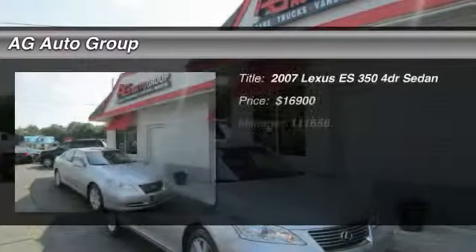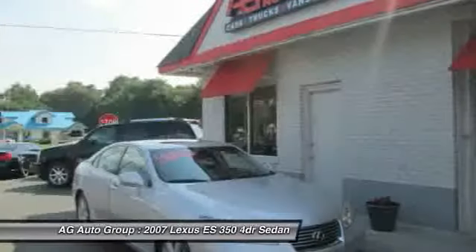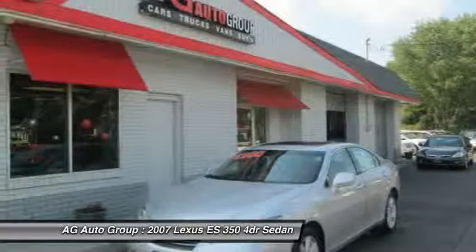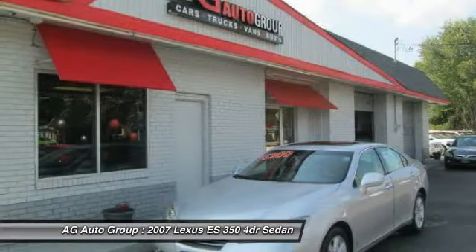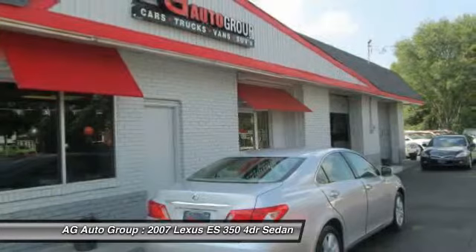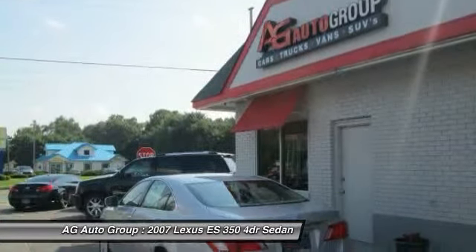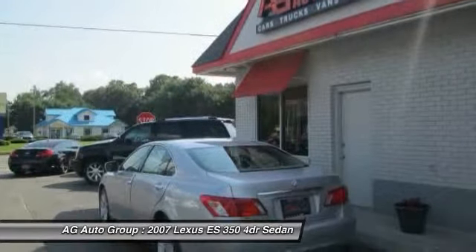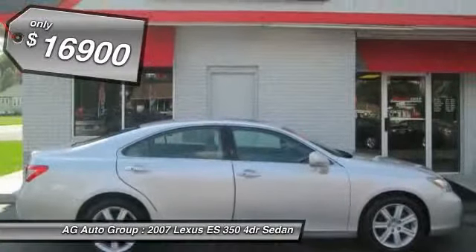The 2007 Lexus ES350. The Lexus ES350 is a sophisticated combination of distinctive styling, luxury, and smooth performance. A 3.5-liter V6 engine propels the ES from 0 to 60 miles per hour in 6.8 seconds, and the countless standard interior features transport you to a new level of luxury and convenience, and is priced below $20,000.